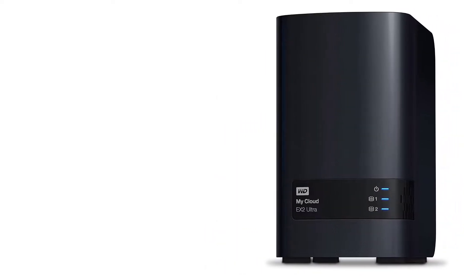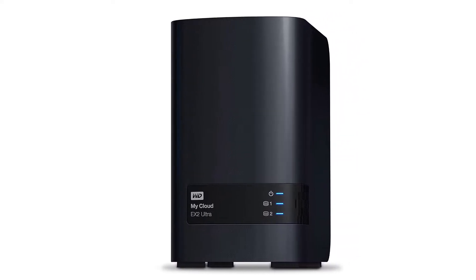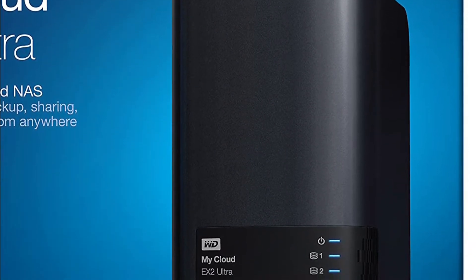The NAS can also be used as a wireless access point, which means that you can connect multiple devices and share files easily. It's a great product for anyone who has lots of files to store and lots of people who need access to those files.